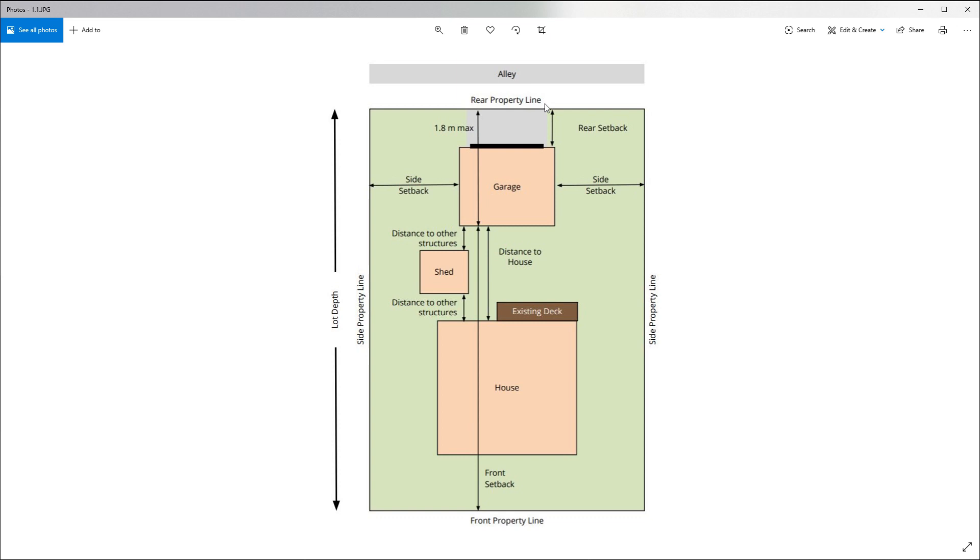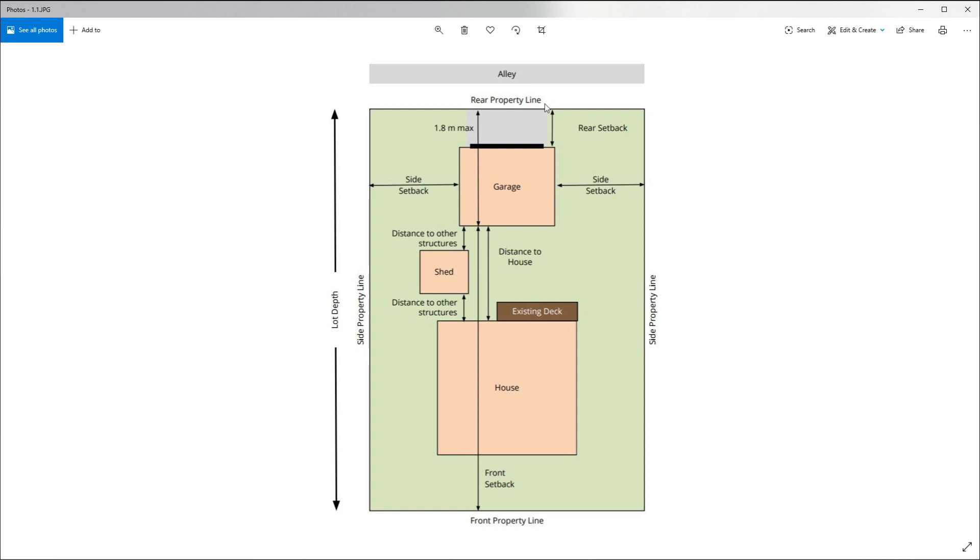So let's dive in and show you guys what we're planning to build, so you can see where we're starting and where we're going throughout the entire process. Before we jump into design, I wanted to take a minute and talk about the bylaws we have to follow — and you probably have to follow in your area as well. Whether it's your neighborhood, county, or city, there are specific bylaws that must be followed. For our case, some of the major ones are side setbacks, rear setbacks, distance to the house, height, and site coverage.